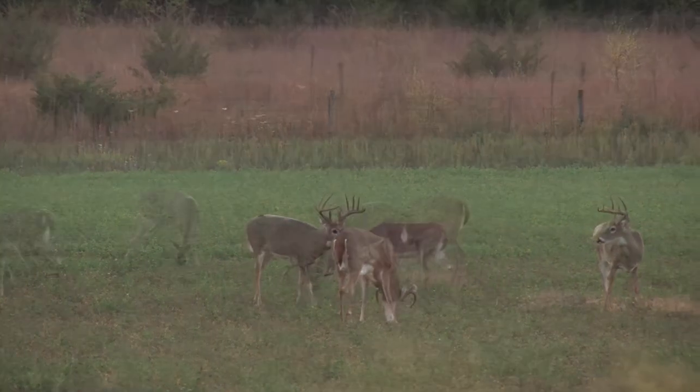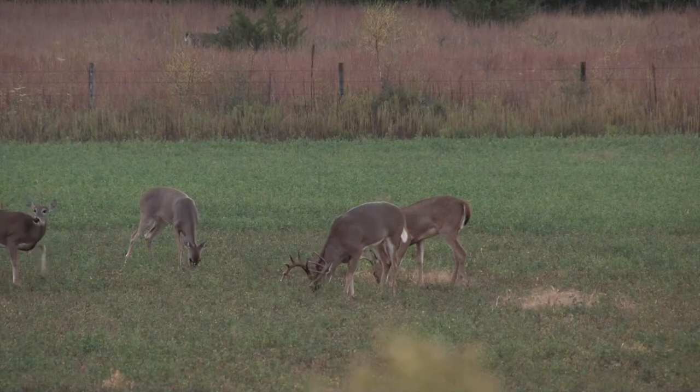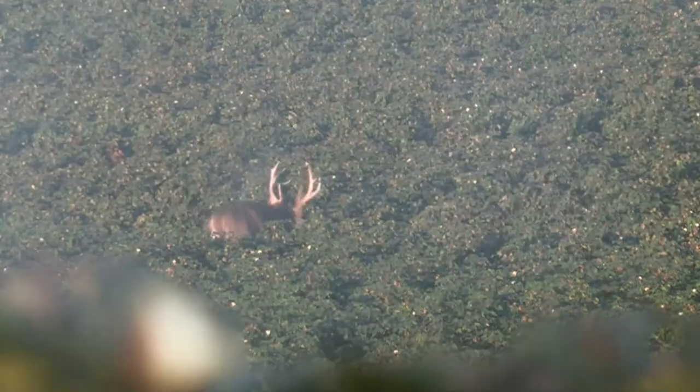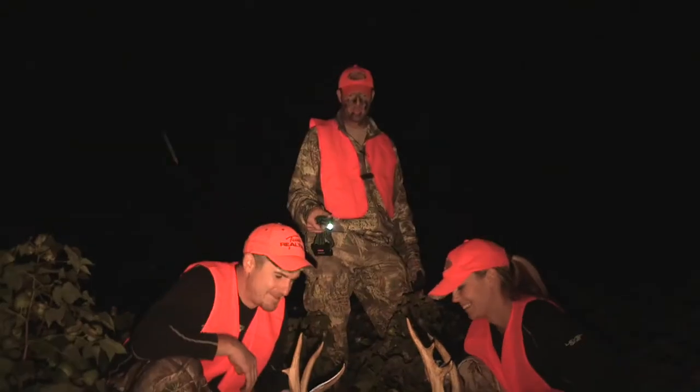Kansas holds an opportunity of a different kind when deer are still under summer feeding patterns. Summer home ranges are often the smallest seasonal range of the year, so early muzzleloader season in September is the perfect time to take advantage of a relaxed mature whitetail. This makes them much easier to pattern and catch on their feet during legal shooting hours.